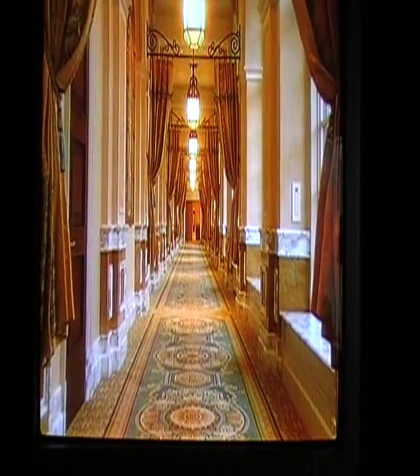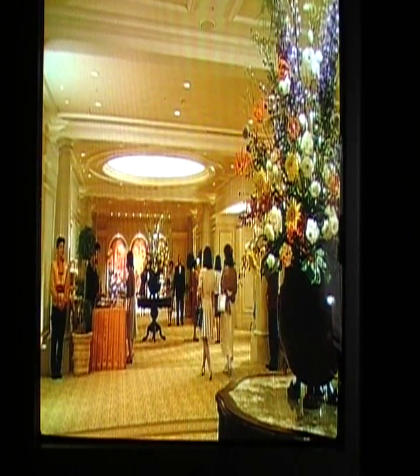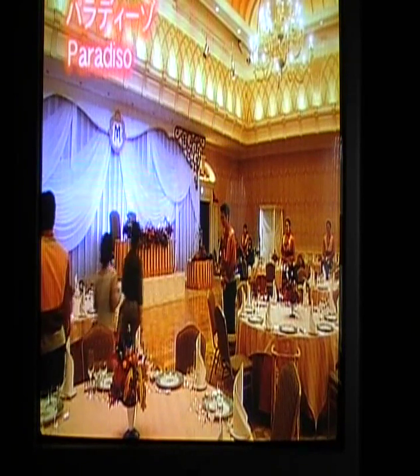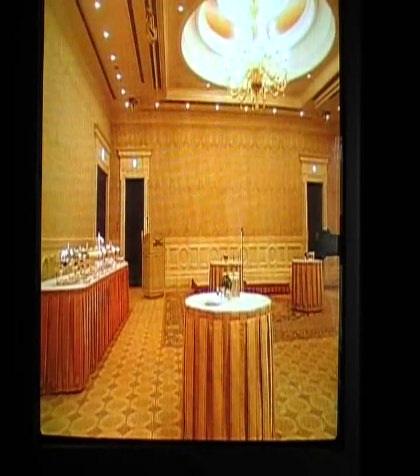From the lobby, an elegant corridor leads to the banquet area. Rooms of various sizes are available for receptions and other occasions.